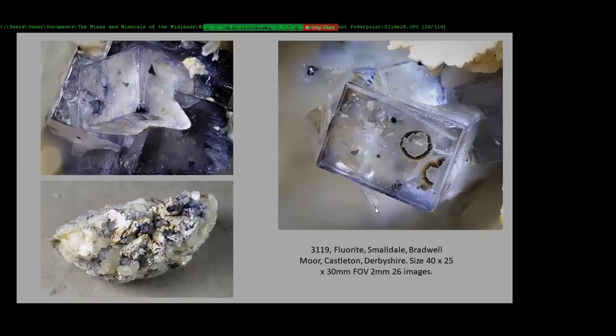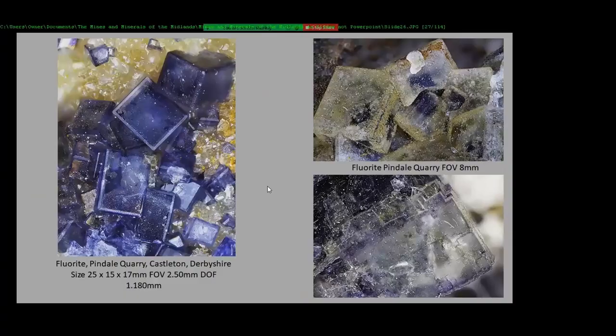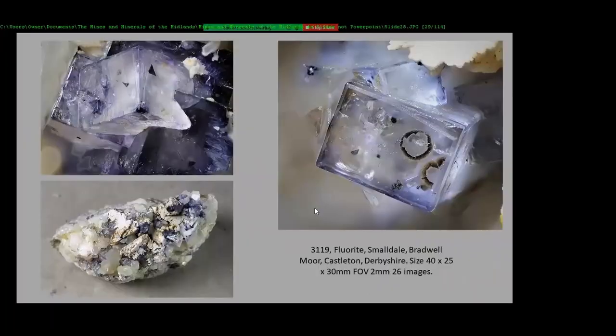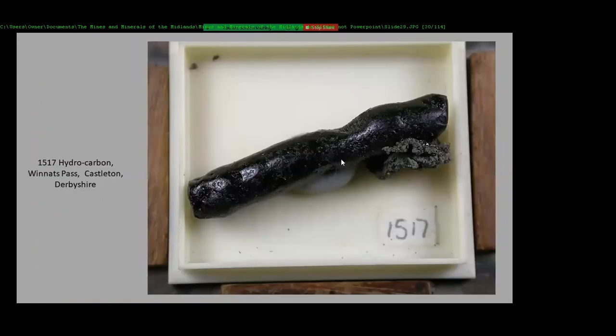These two more came out of that quarry — this area here is called Smalldale. It's one piece of rock and I've got two photographs of it. There's this ring — we were discussing rings a few months back — and it's probably goethite or something like that formed on it. This is what they call melantite or hydrocarbon. This came off Winnats Pass — a friend collected this back in the 1960s or seventies and this stuff was laying about everywhere.